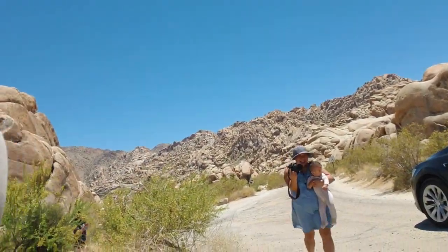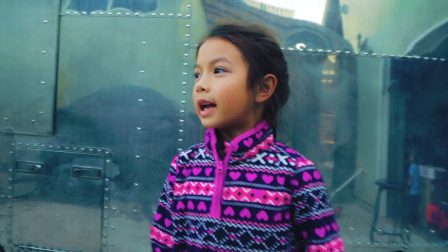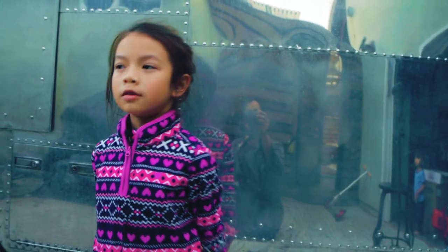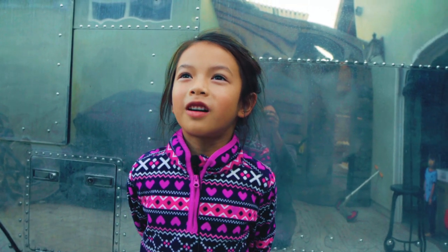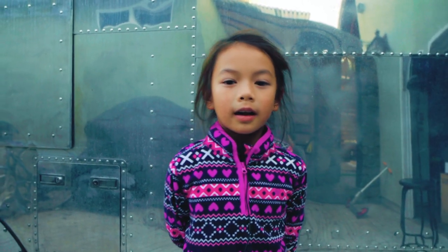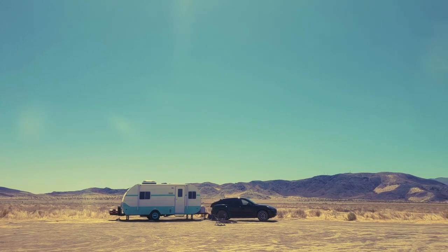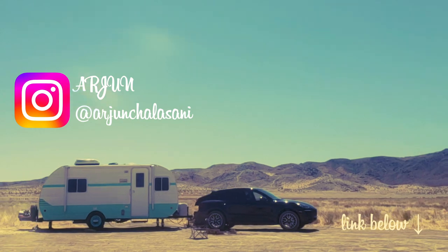We were in Joshua Tree and had a water problem. My dad forgot to close a valve, and we went all the way over to Joshua Tree only to notice we didn't have any water except for drinking water. After that, we went to the ranger station at Indian Cove and got water. We met Arjun, who had a Porsche pulling a vintage RV camper — he gave us a bunch of tips. Very helpful. Thanks Arjun.